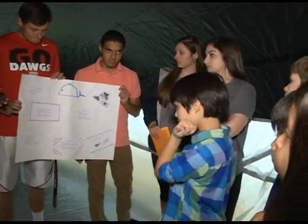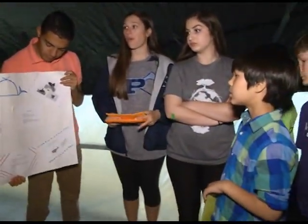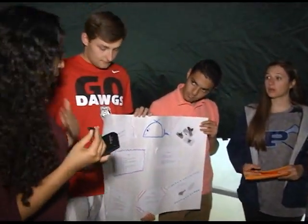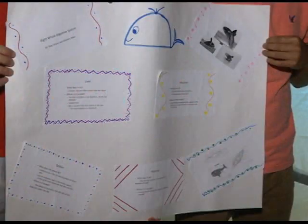I'm going to be talking about the whale digestive system today. When the whale eats its food, it comes in through the esophagus and goes down into the stomach, and their stomach acts as yours would — it basically digests the food.